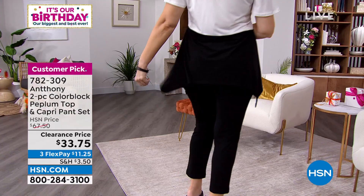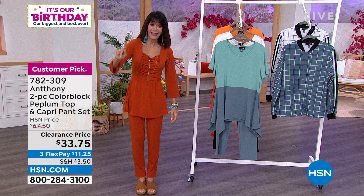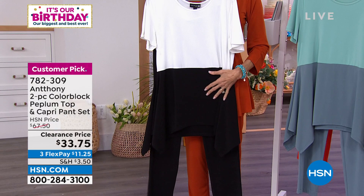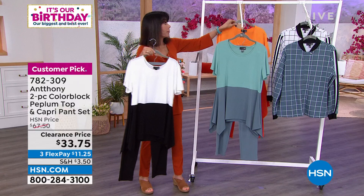A couple hundred more people just jumped to the phone line, so I think they are listening. The black and white — I'm all about it, always. All sizes available in the black and white, extra small through 3X. Very limited in the fiesta and the Nile blue, so those should be gone pretty soon. Isn't this a perfect first outfit for anyone who has never shopped with Anthony before?